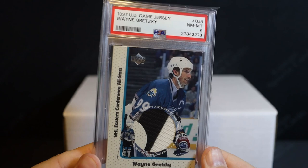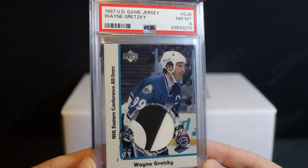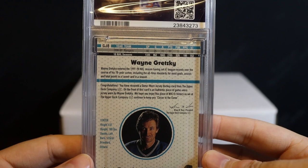This next one is not a recent pickup — if you're familiar with the channel you'd have seen this one before. But I did get it re-slabbed, so I got a fresh PSA label. It had one of the old school labels on it and I just don't like the way those look. So I wanted to get it in a nice new holder. And yeah, that's the Gretzky first ever game jersey card — one of my favorite cards.